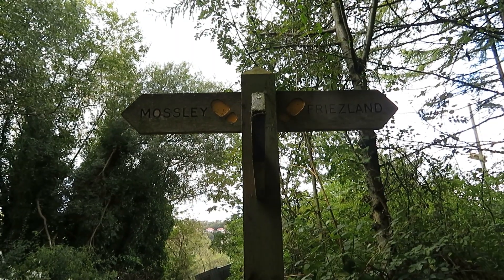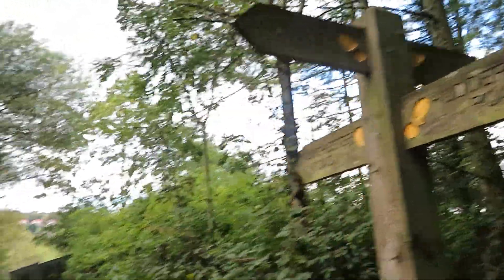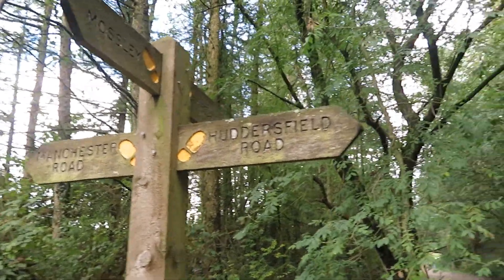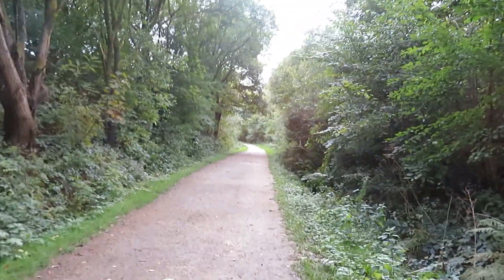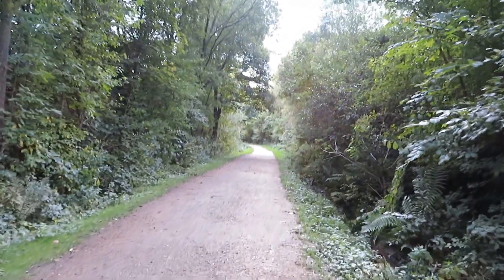This post tells us we've come from Friesland and we're heading to Mosley, and at this intersection here where there's some steps down on that side you can go to Manchester Road. Go the other way, up the steps, you go up to Huddersfield Road. But we're not — we're going to head on towards Mosley and Micklehurst, which is the next station on the line.